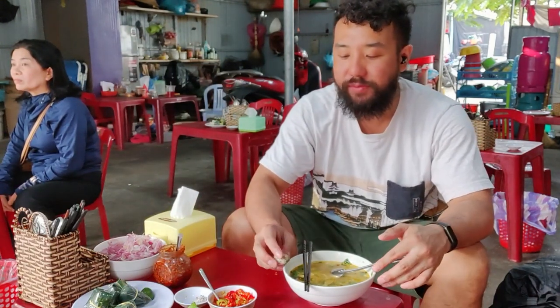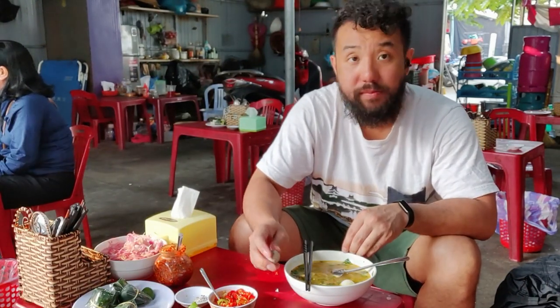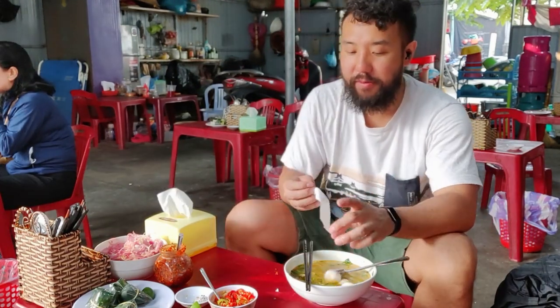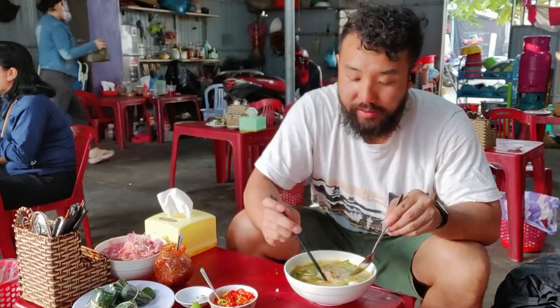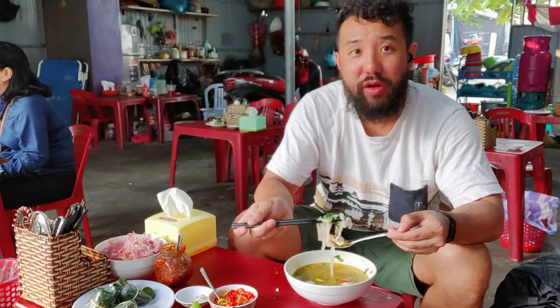Here we go — one in with the quail eggs. So good, oh my goodness. Let's dive in. I'm going to compare this place to the other place — it's hard, but also good. This one has fresh noodles, that's why I really like this place.